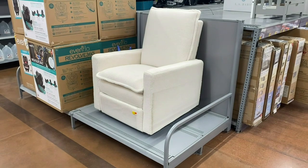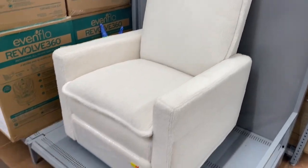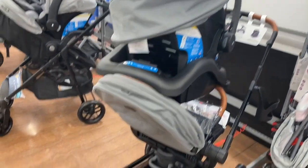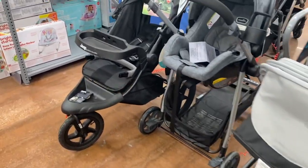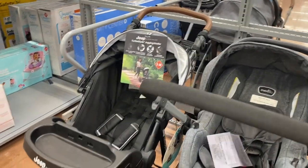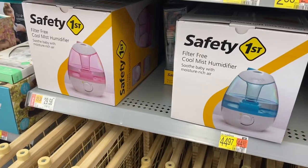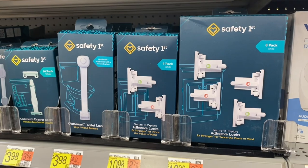There's a cute recliner chair that looks almost like terry cloth — no price visible. They have several strollers with no prices shown but they're movable so you can try them out, including a Jeep jogging stroller. They also have bassinets and play pens going for $89. There are humidifiers — one on rollback for $29.58 and another for $44.97.